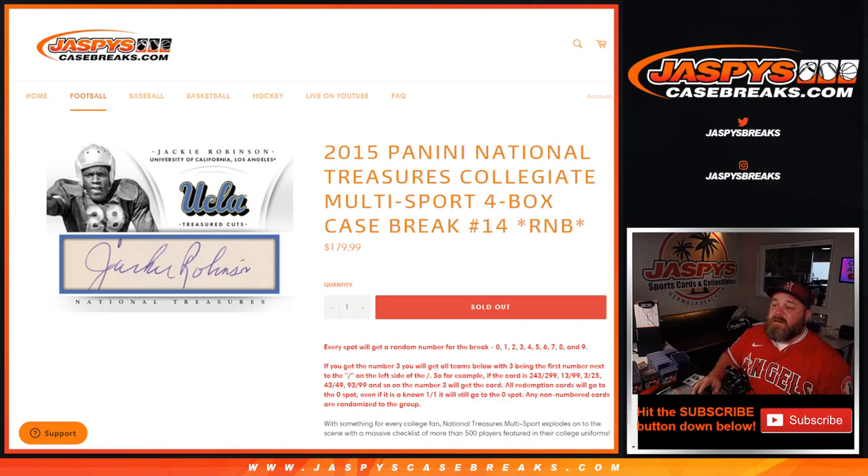And there you go, guys. That is 2015 Panini National Treasures Collegiate Multi-Sport 4-Box Case Break, random number block number 14, from JaspysCaseBreaks.com. I'm Sean — thanks for hanging out. We'll see you next time.